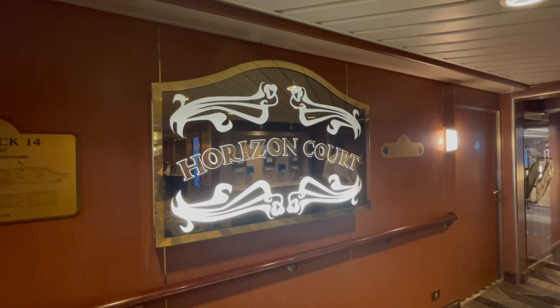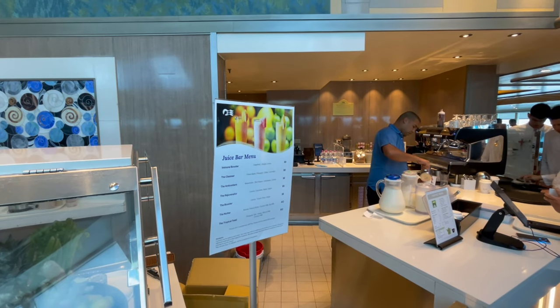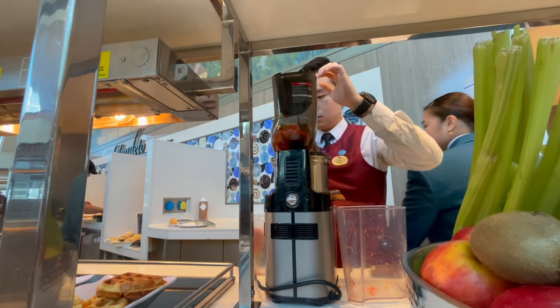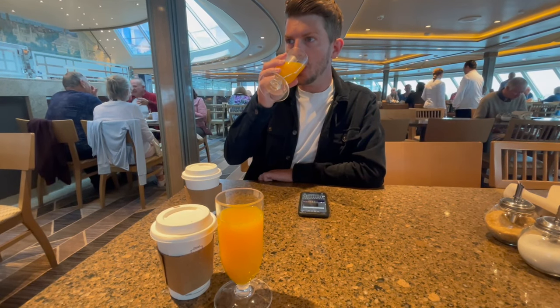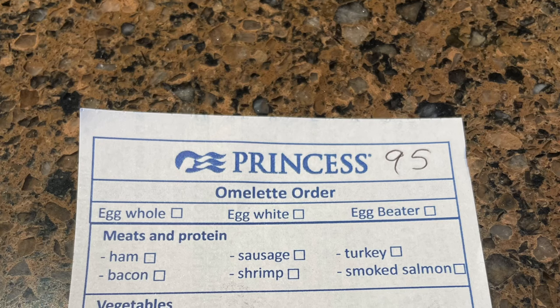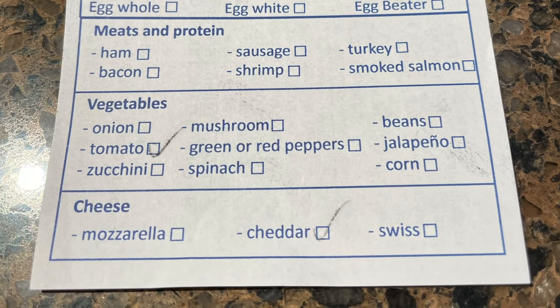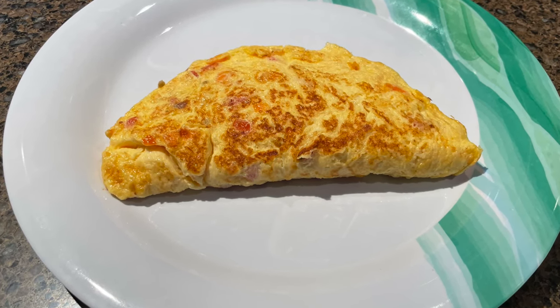As breakfast was just coming to an end we quickly hurried up to the Horizon Court buffet where we got ourselves a quick bite to eat. We ordered some freshly squeezed orange juices, which are available on the Plus and Premier package, and another couple of lattes. I ordered a beautiful cheese and tomato omelette — absolutely delicious. They've got an omelette station where you can choose from a variety of ingredients, fill in a little slip, sit down, and in 5-10 minutes hand your slip to one of the servers who'll go and collect it for you. Really really good service.